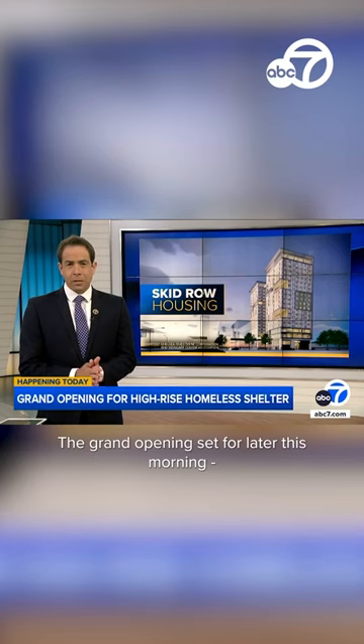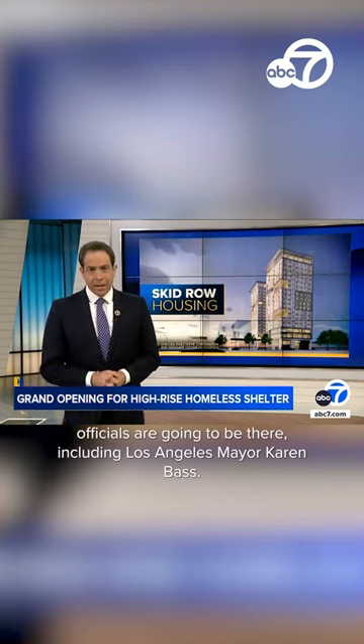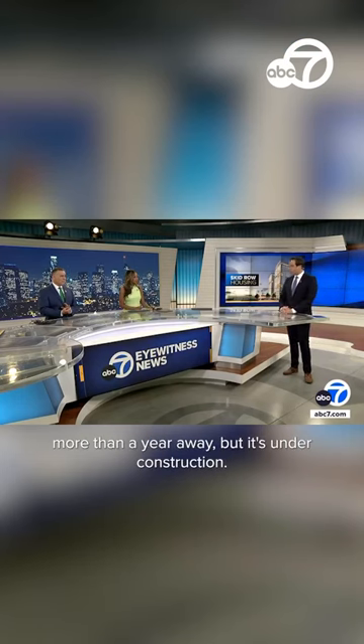The grand opening is set for later this morning. Several elected officials are going to be there, including Los Angeles Mayor Karen Bass. This is really just the beginning — there's more planned. Another tower is more than a year away, but it's already under construction.